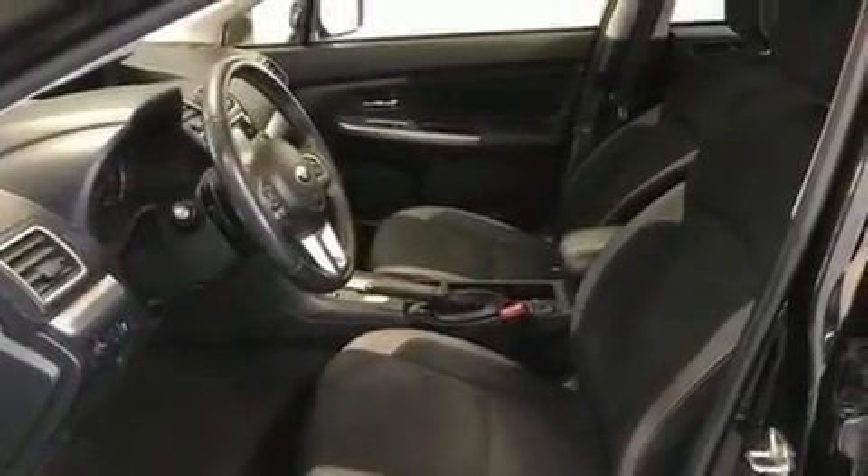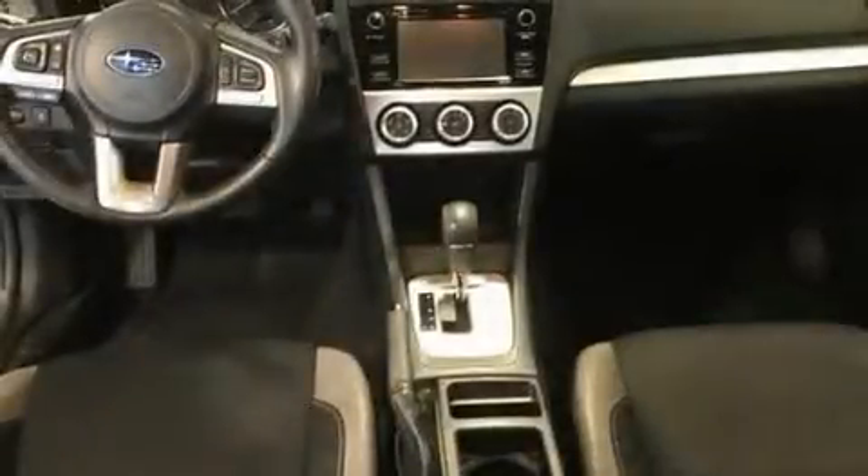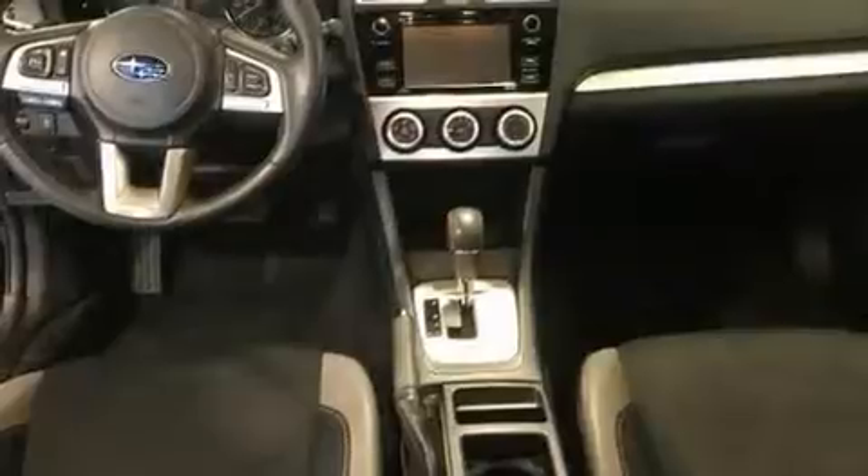A wealth of standard features means that you no longer have to sacrifice, such as remote keyless entry, a rear window wiper, a tachometer, heated seats, front fog lights, heated door mirrors, a roof rack, and more.